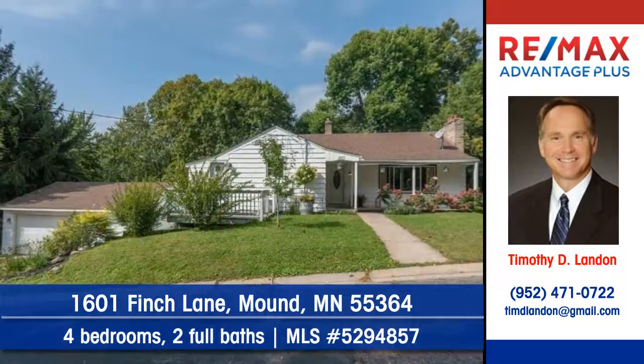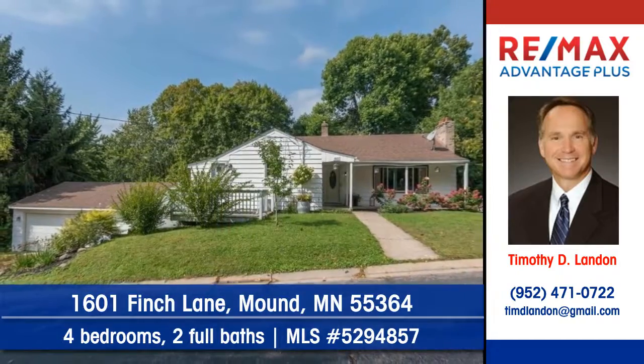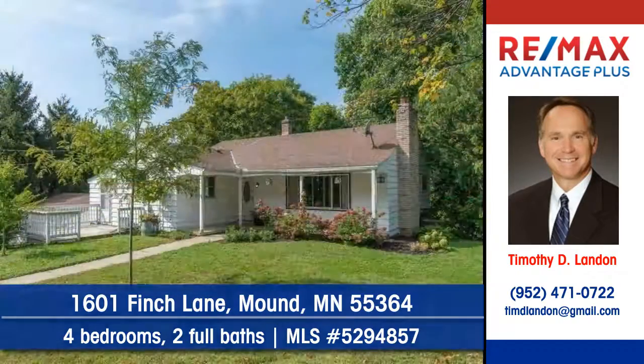Here's your chance to live in the Woodland Point neighborhood. Contact Timothy Landon at REMAX Advantage Plus to arrange a personal showing.